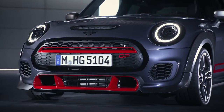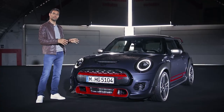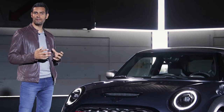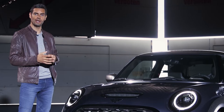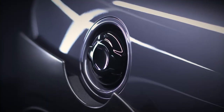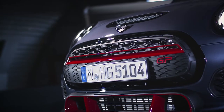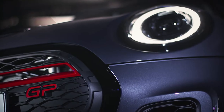It looks pretty radical, doesn't it? With a nice wide and low aggressive stance. But this GP comes in just one exclusive body colour, racing grey metallic. And to make it look even more sporty, the bits that would normally come in that typical Mini chrome now come in piano black — things like the door handles, the Mini logo, grille surround and fuel filler cap. At first glance you'll notice this new extremely sporty and completely revamped front end with a new front grille as well.